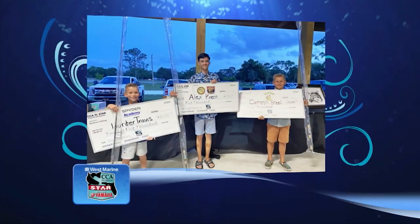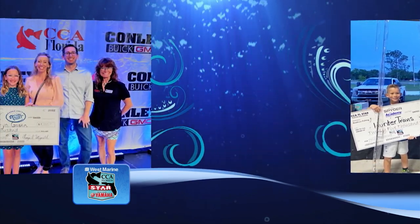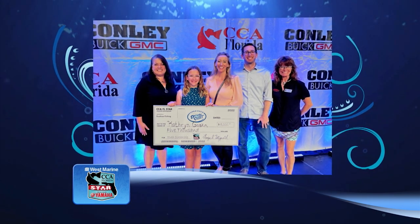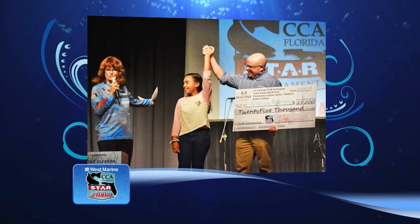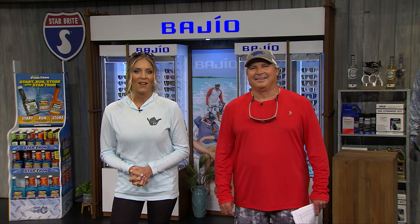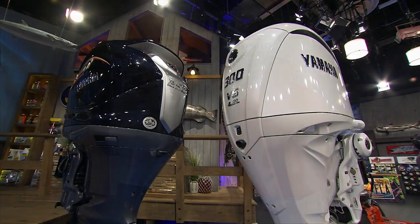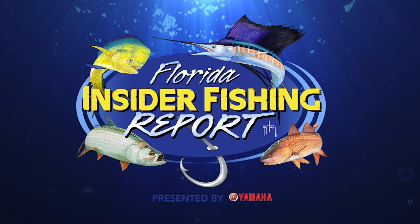That's a wrap for the CCA Florida STAR presented by Yamaha. They will be celebrating and awarding nearly $500,000 in boats, motors, prizes, and scholarships at the ninth annual STAR Awards Banquet and Ceremony presented by Punta Gorda Englewood Beach Visitors and Convention Bureau on October 7th. This year's event will be held at the Charlotte County Fairgrounds in Port Charlotte, Florida. Come join the FIFR crew and over 100 anglers who will be awarded prizes and scholarships, meet Florida's favorite fishing celebrities, enjoy a great barbecue meal, live entertainment, drinks, and a silent and live auction. Tickets available after September 7th at ccaflstar.org.